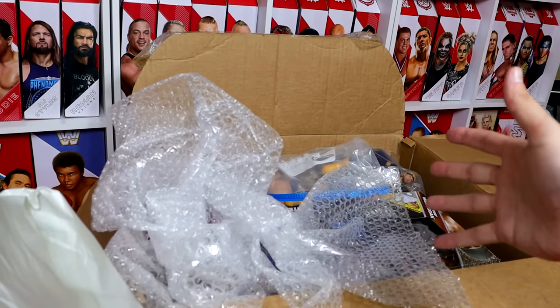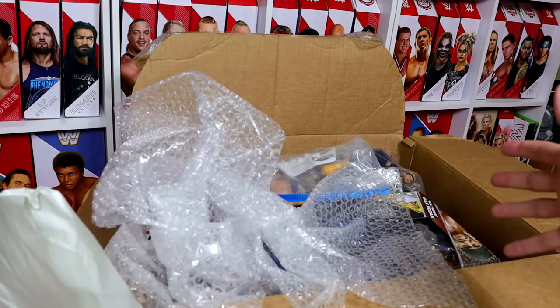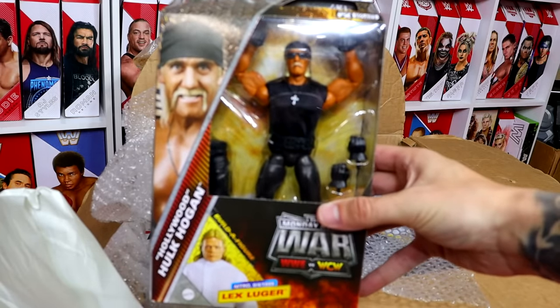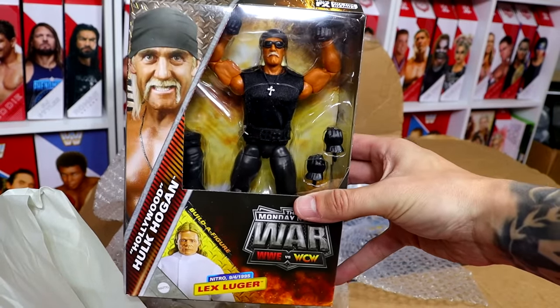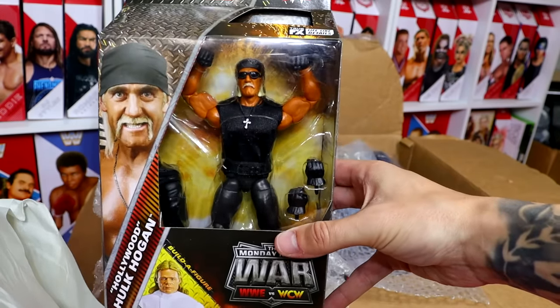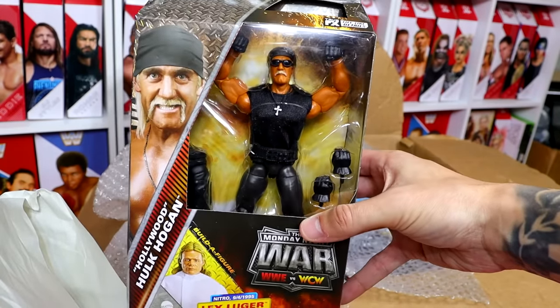Next up, we have the Monday Night Wars Hollywood Hulk Hogan figure. Very good figure here — I think another one of people's favorites out of that set. A little bit plain Jane, but the Hogan fans come out and rave for this one.